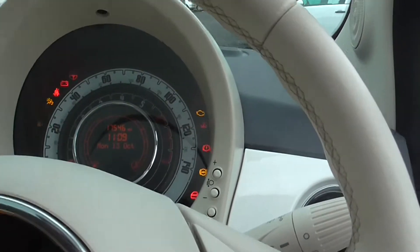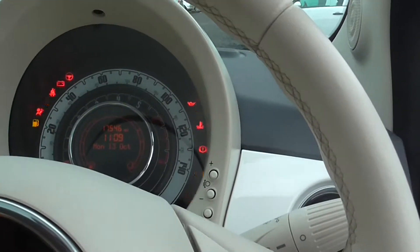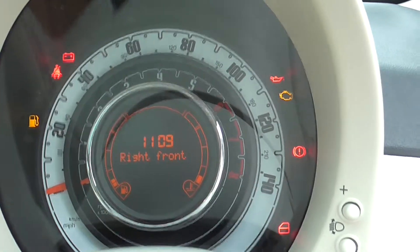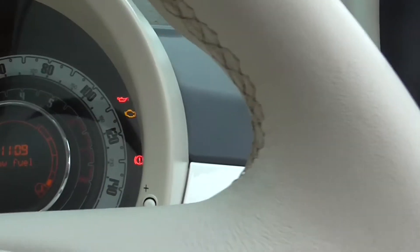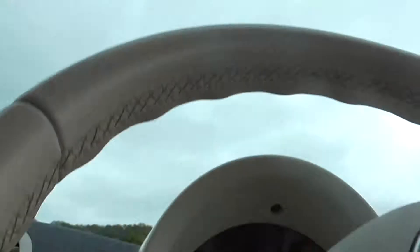It does have two electric windows, with the driver being automatic up and down. It also has city steering, which lightens up the steering wheel to make it a bit easier to park in those tighter spaces. There is also an AUX and USB connection as well, if needed.